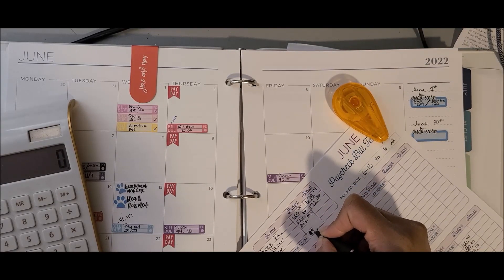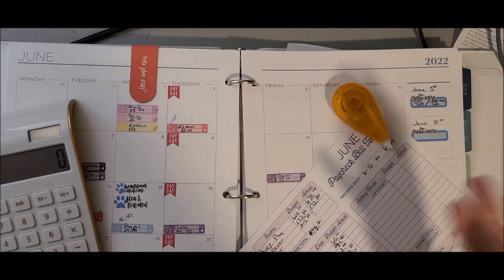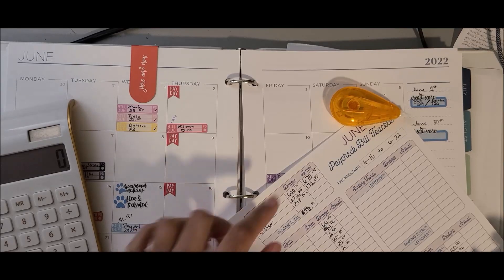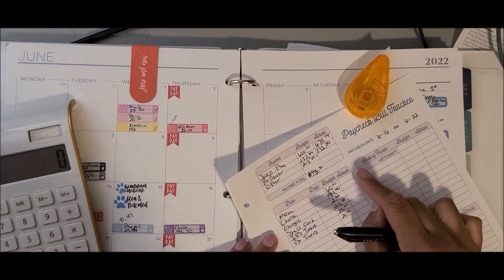I budgeted my income total to be $986.36, and I already know it's a little bit larger than that.